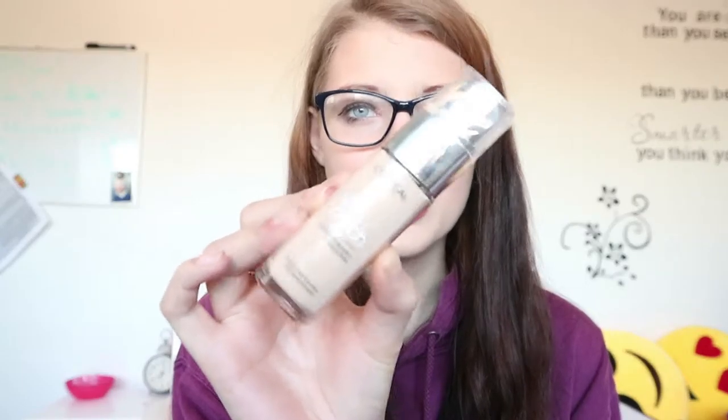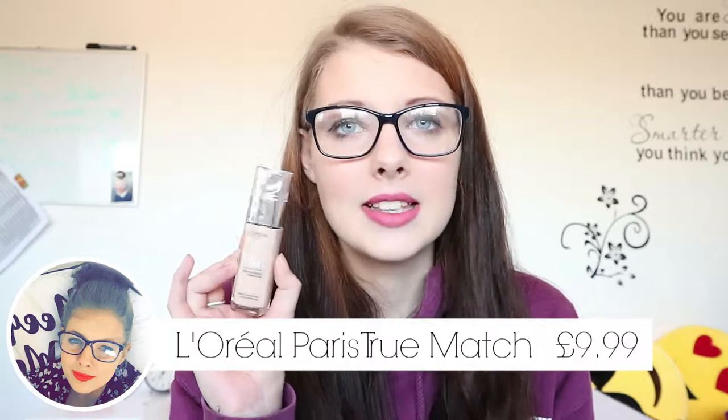Everything I'm wearing today is from what I ordered — it literally came to my door while I was putting my foundation on, so I got rid of my old foundation and used the products I received. I'm wearing the L'Oreal Paris True Match foundation and so far I really like it. It went on really well; it's quite watery so you have to be careful, but it means you don't need to use as much. I got this in the colour Golden Ivory. I'll show the prices on screen as we go.